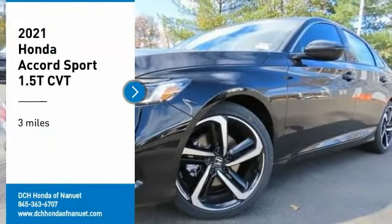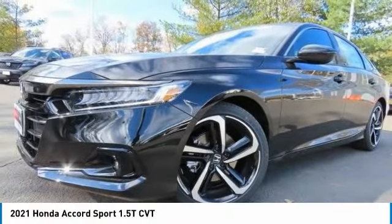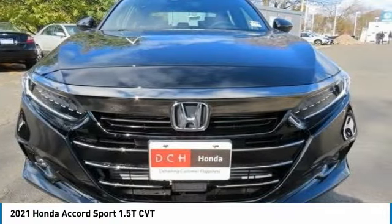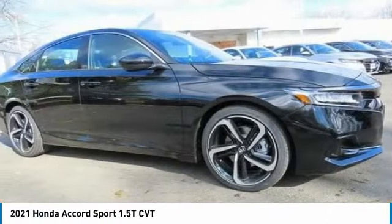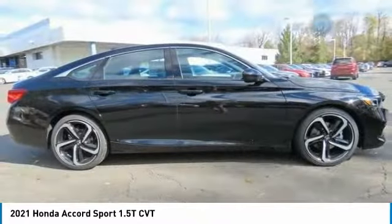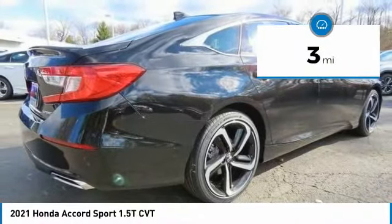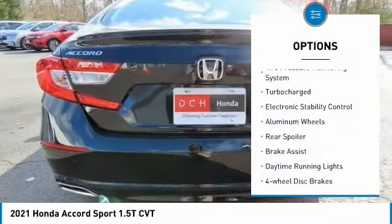Come test drive the 2021 Honda Accord — ingeniously simple yet overflowing with luxury and technological creativity. This vehicle has less than 100 miles. Here are some of this vehicle's great options: tire pressure monitoring system, turbocharged engine.